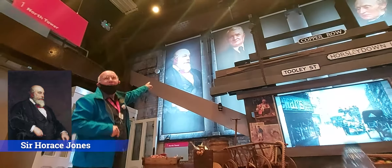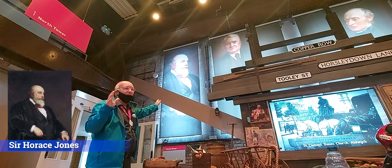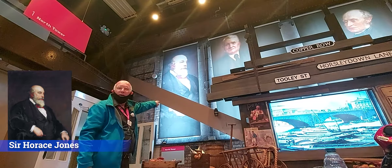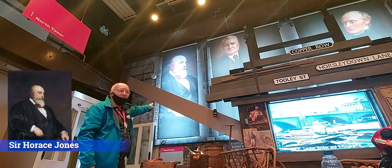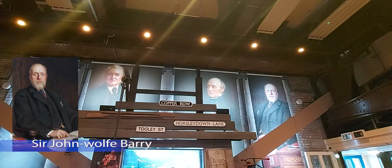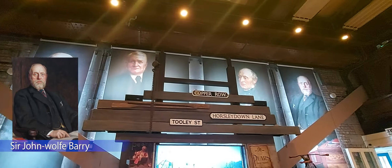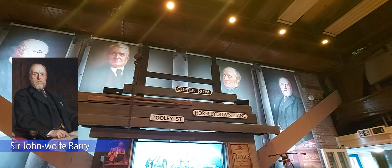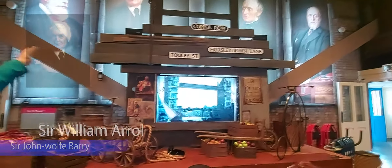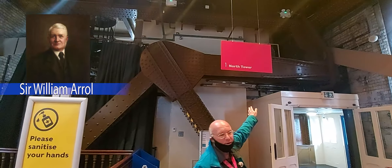So Horace Jones — the bridge started being built in 1886, they started constructing the bridge then. He died in 1887. So his best friend and partner, John Wolf Ferry, took over the design work and had to employ other engineers. He employed William Arrell, who gave us all the steel from Scotland.